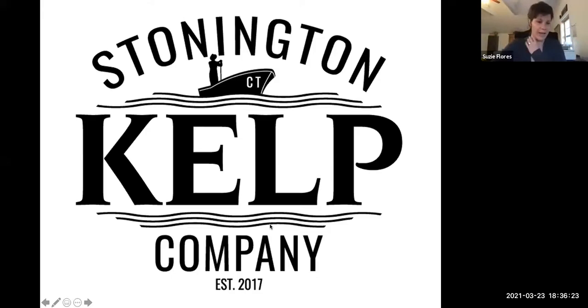Hi, everybody. I'm going to try to figure out how to share my screen. I'm really grateful to be here tonight — thank you to Diane and Karen for all the pre-work. As you heard, I own and operate what I call a small sugar kelp farm, but it actually is the largest commercial sugar kelp farm outside of the state of Maine.